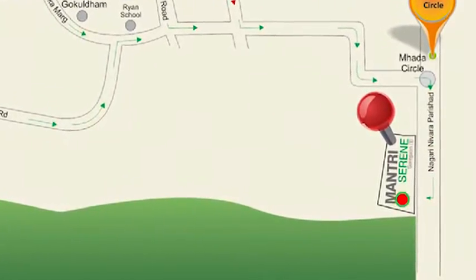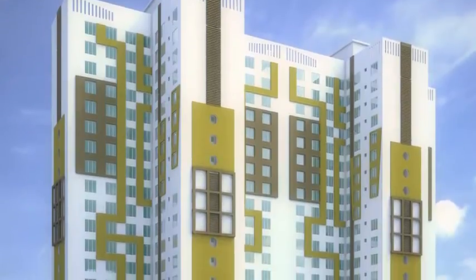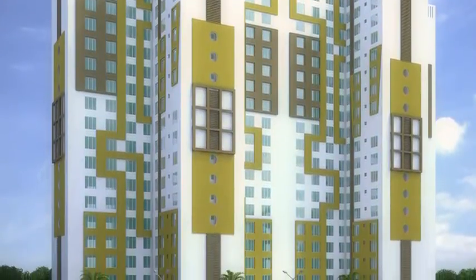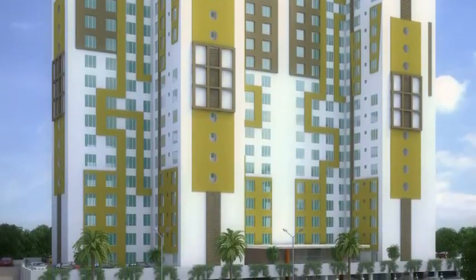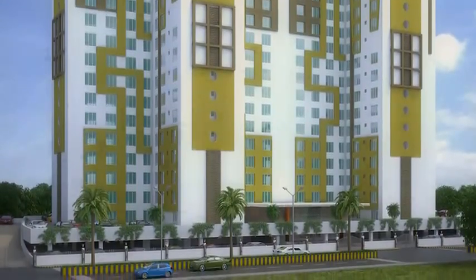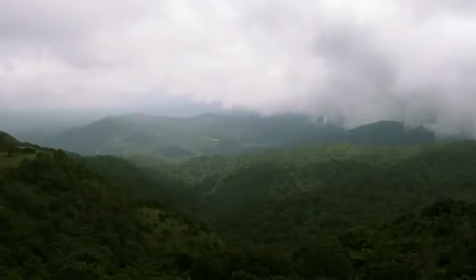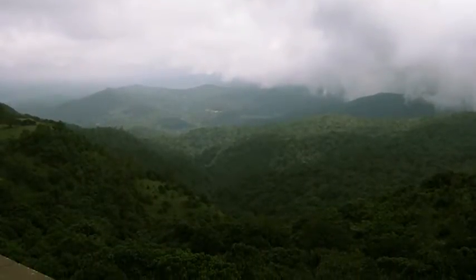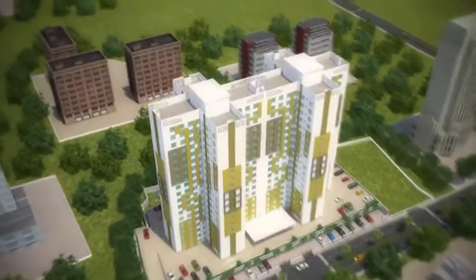Mantri Serene is a luxurious residential project with lush green surroundings and all the modern amenities you would ever need. It faces the beautiful Aarey Hills, overlooking Mumbai's largest green belt.